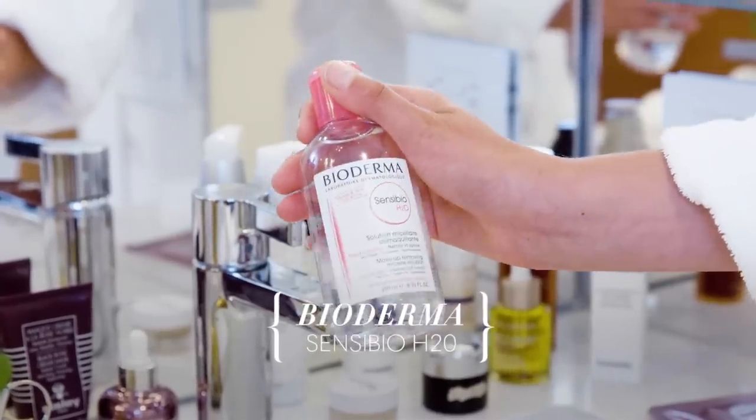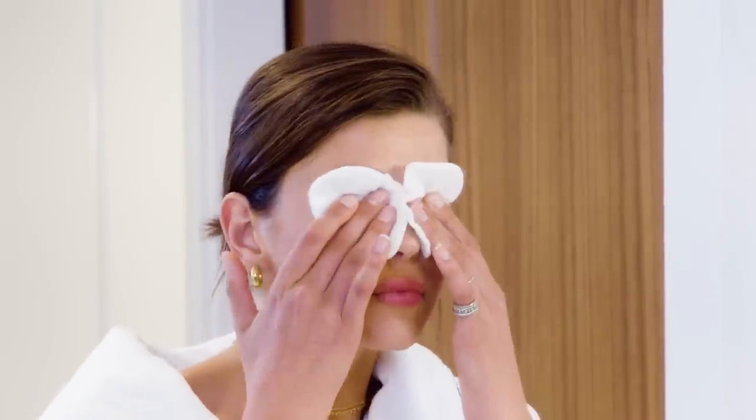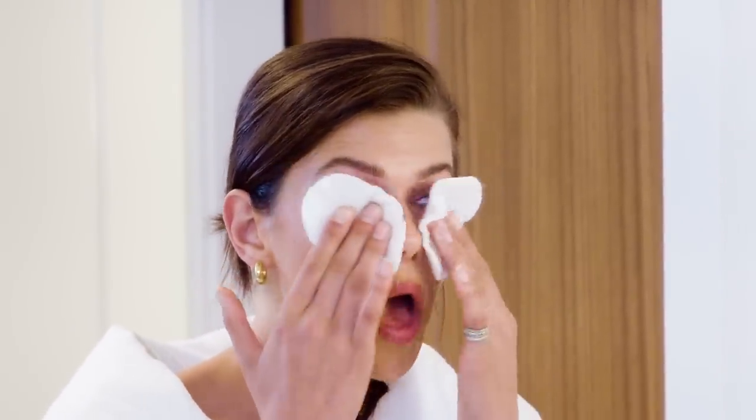I start taking my makeup off with Bioderma — I just put it on a cotton pad, it's super gentle but it still manages to remove all of your eye makeup, which is amazing. More recently I've become more into beauty care. As we get older and live such busy schedules and don't sleep enough, it's important to look after your skin. I use a pad just for this to take off makeup, because otherwise your white flannels are going to be disgusting.